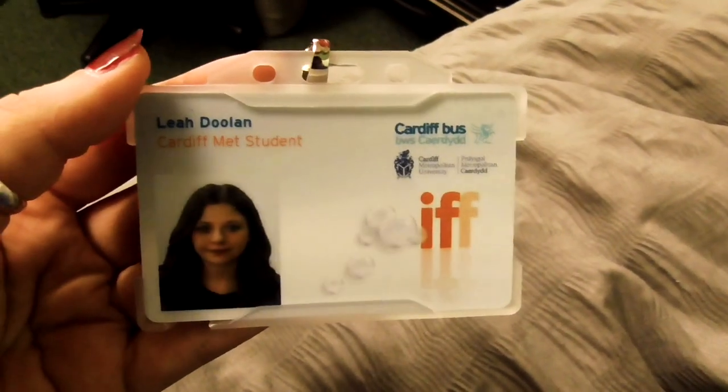I have the Metrider Pass, which means I can get on any Cardiff bus for free. It's a lot easier to travel to and from places with that — it's just one payment at the beginning of the year.